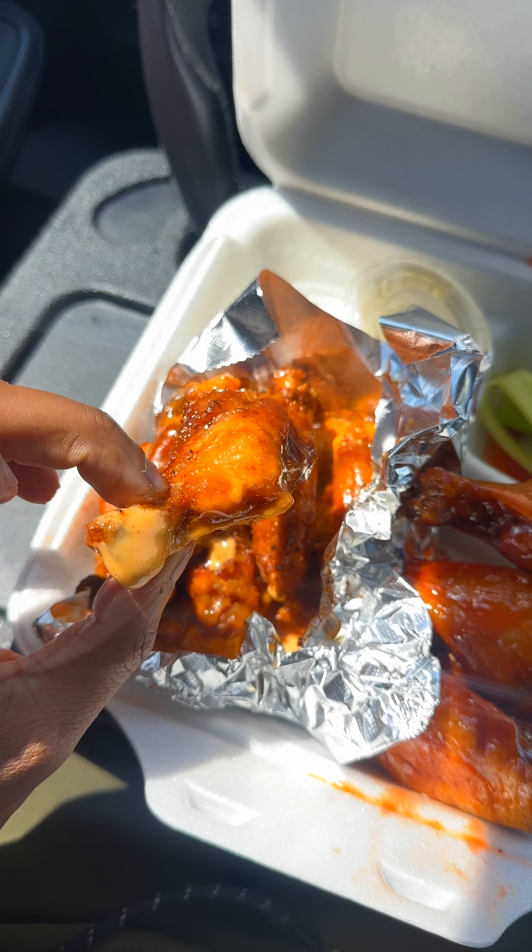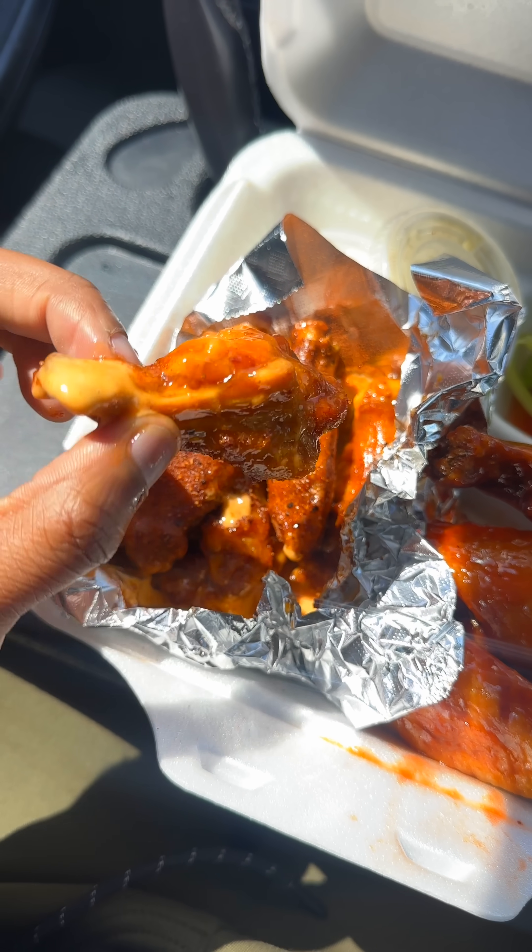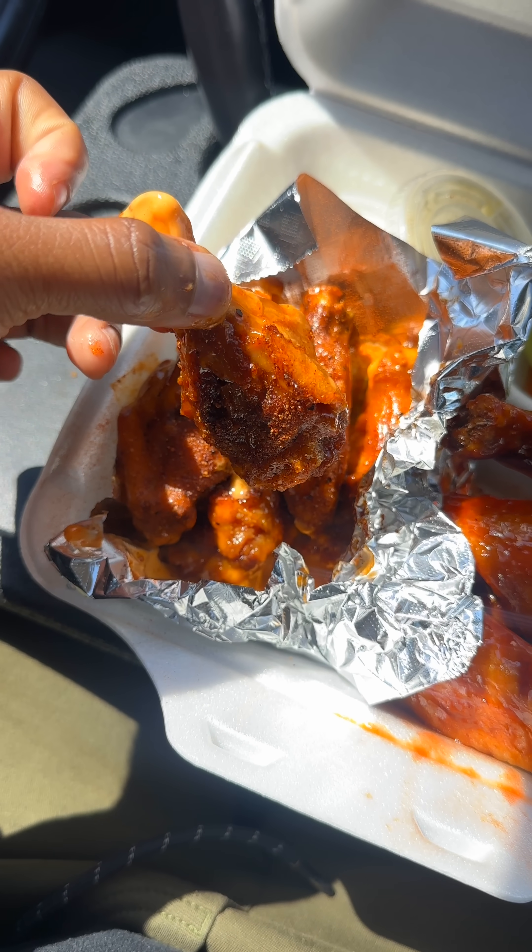We have the Cajun Ranch. These wings are playing no games. Looks like they fried these, put them in sauce, and also sprinkled some seasoning over top of them too. The sauce at the bottom is actually a Cajun Ranch sauce, while at the same time it looks like they also sprinkled the wing with some Cajun sauce as well. I like it.